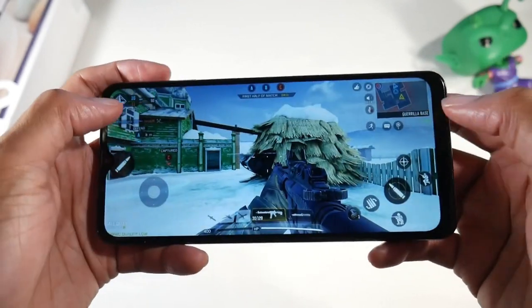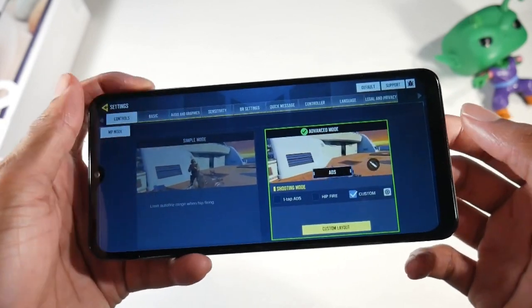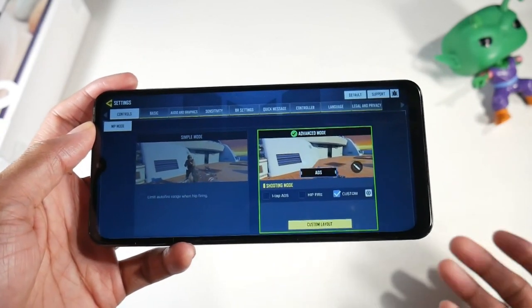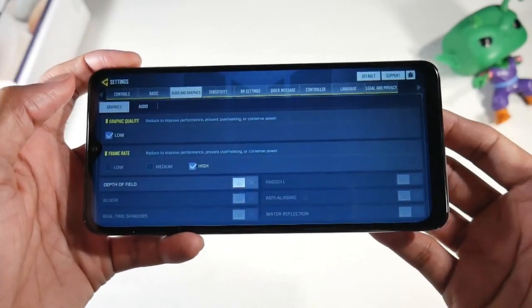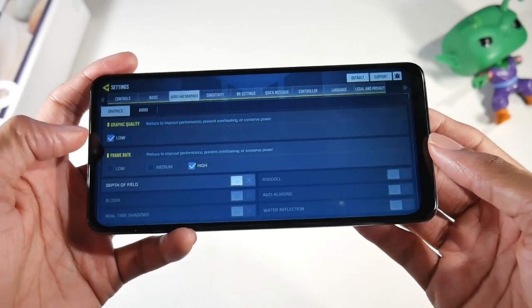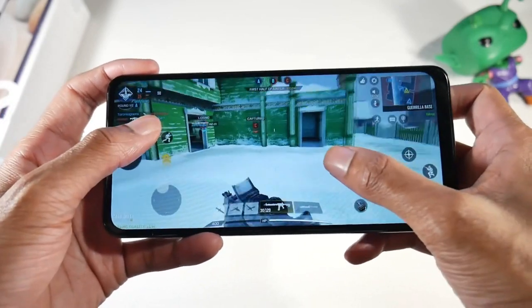You have a 3.5mm headphone jack with a pretty decently loud speaker. You also have NFC on board for mobile payments, and the fingerprint scanner is side-mounted, which is really nice — it's very fast, which is something I appreciate.